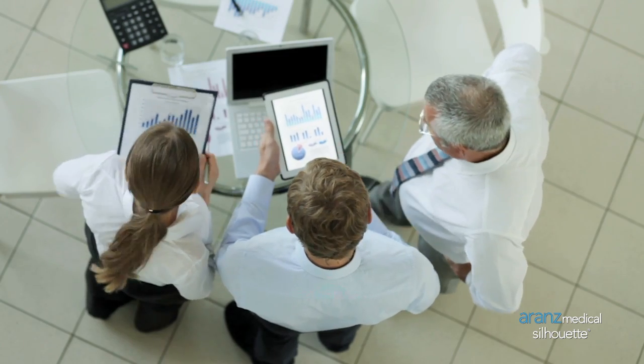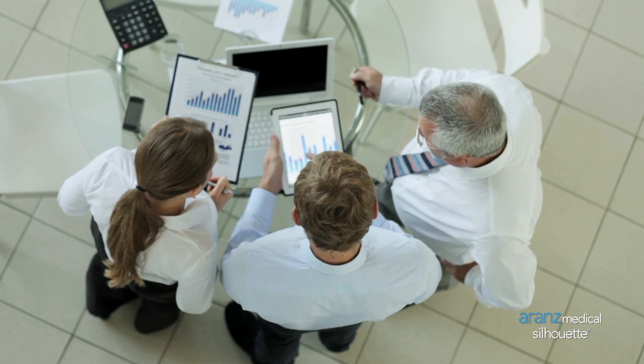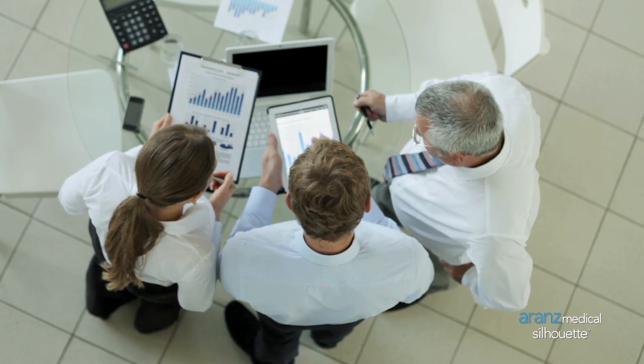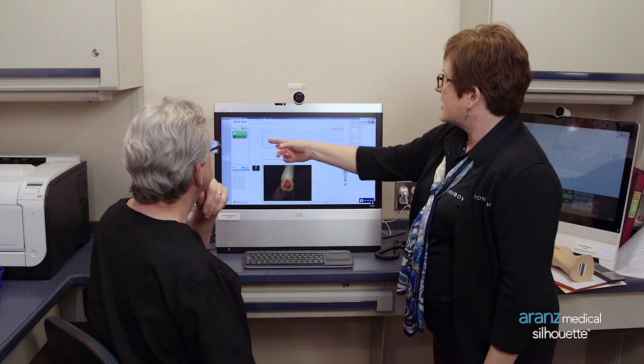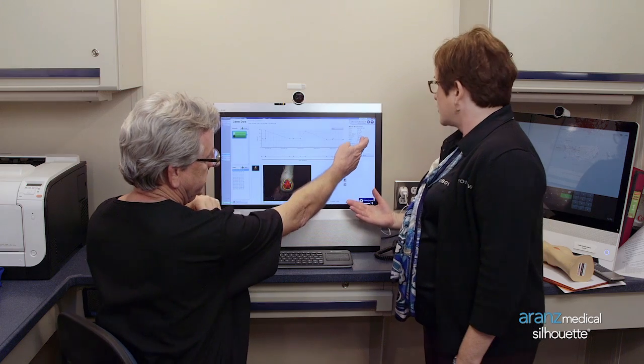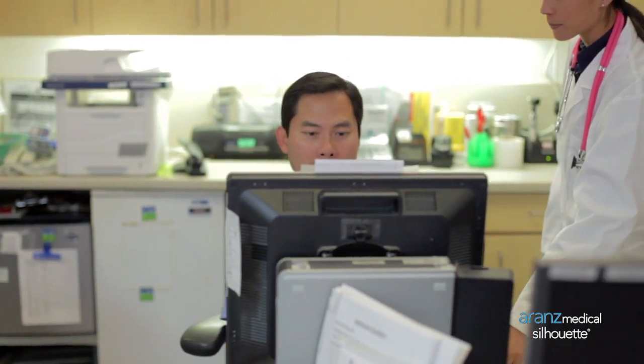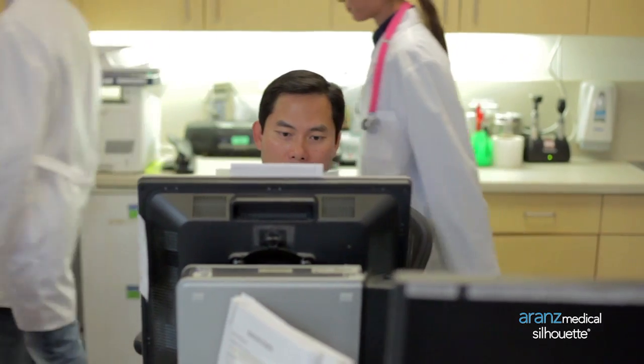Specialists in wound care and other disciplines can view up-to-date assessment data, regardless of their location, using just an internet browser. Accurate information about the wound's true healing process helps multidisciplinary teams to collaborate as they make decisions about treatments. They can detect quickly if the wound has changed.